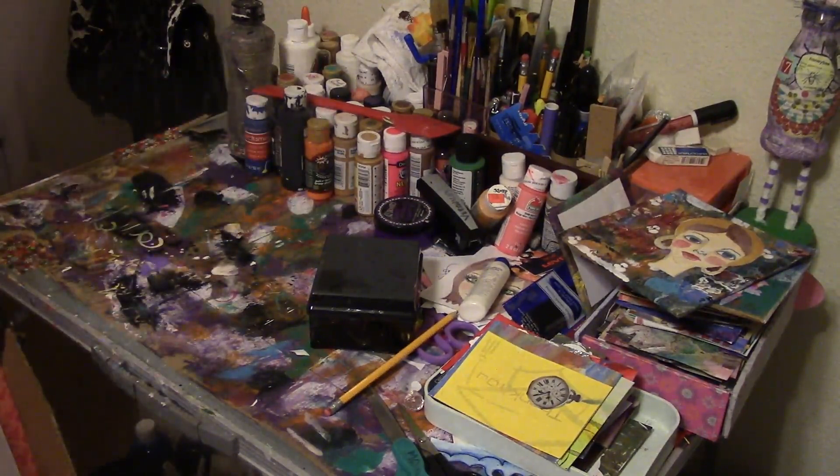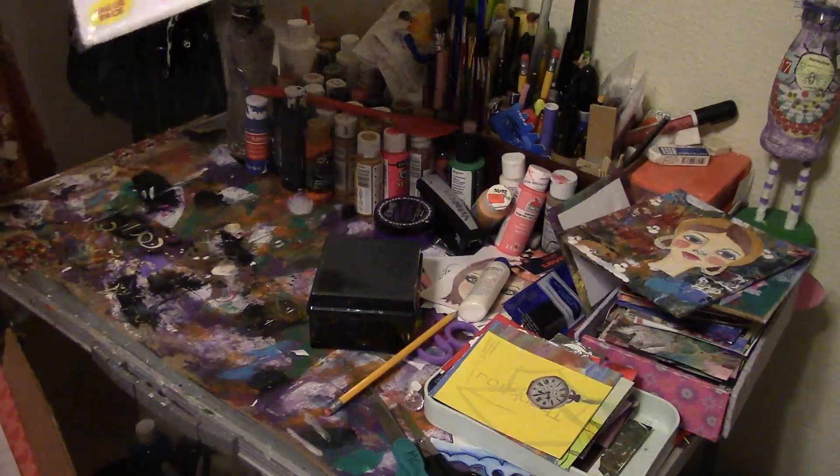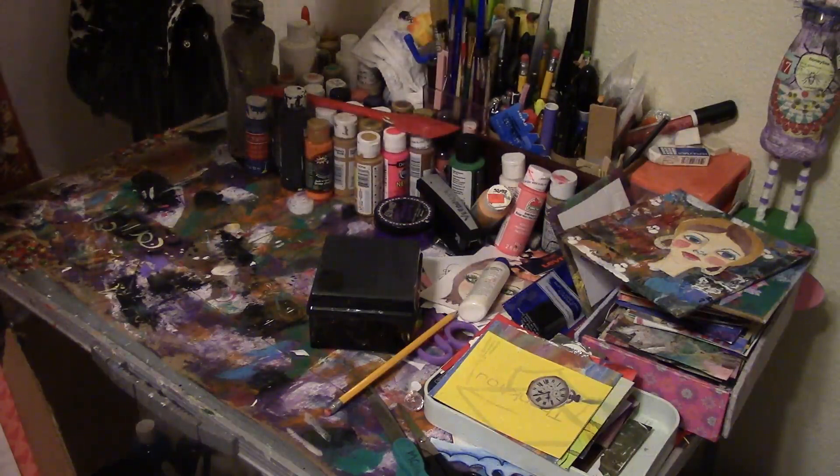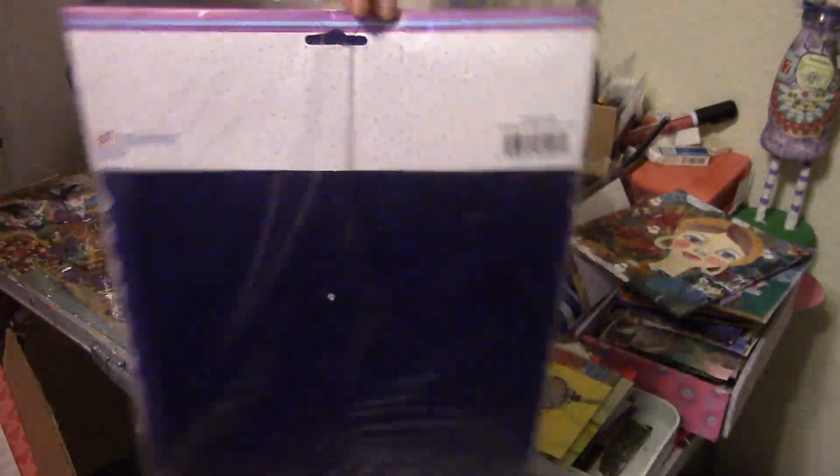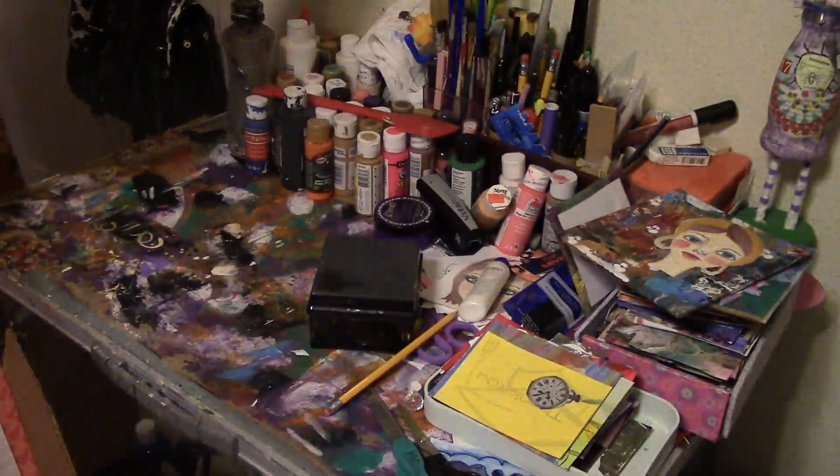Okay, this is the stuff I got at Goodwill. I got some scrapbooking stencils and templates — they've never been opened at all, which I thought was cool. I got those for $6.99.